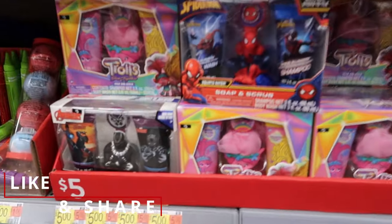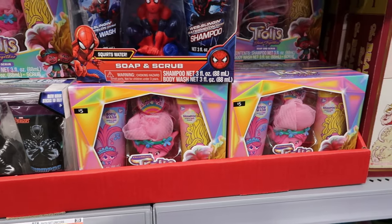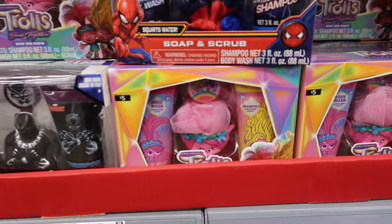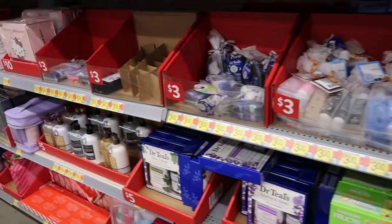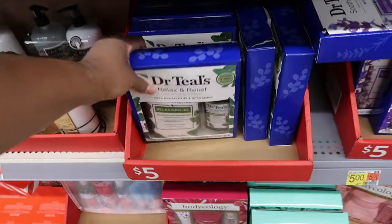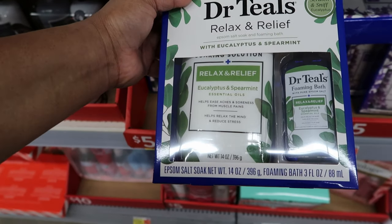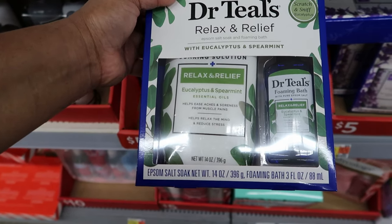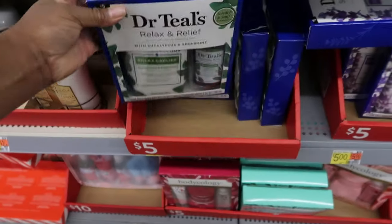They have some sets for the kids as well — body wash and shampoo, and they also get a little loofah in it. They also have some Dr. Teal's for $5.